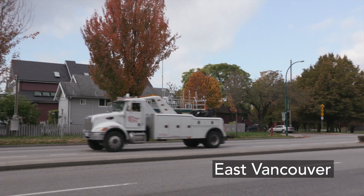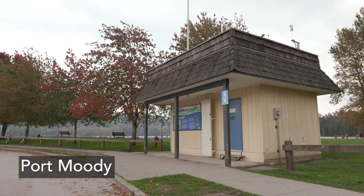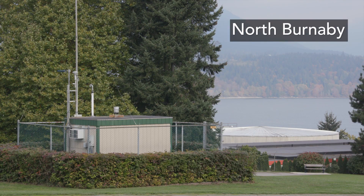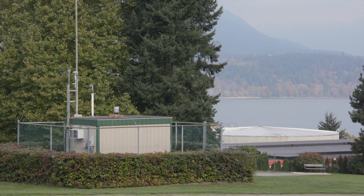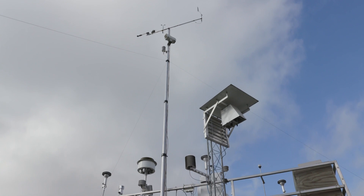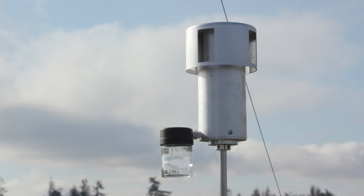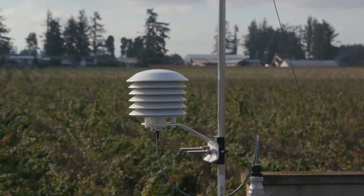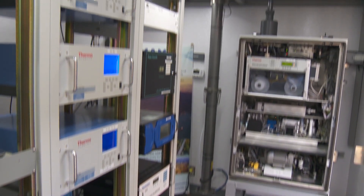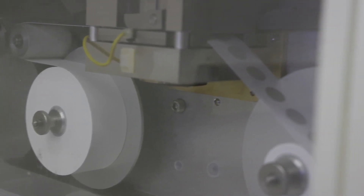Each station is uniquely positioned to assess key features of the region's air shed. The buildings are fairly basic looking structures, except for the array of interesting looking instruments on the roof. Along with a mobile unit, they collect a lot of data. The rooftop sensors and air inlets collect samples every second, constantly drawing air down into units inside each station.